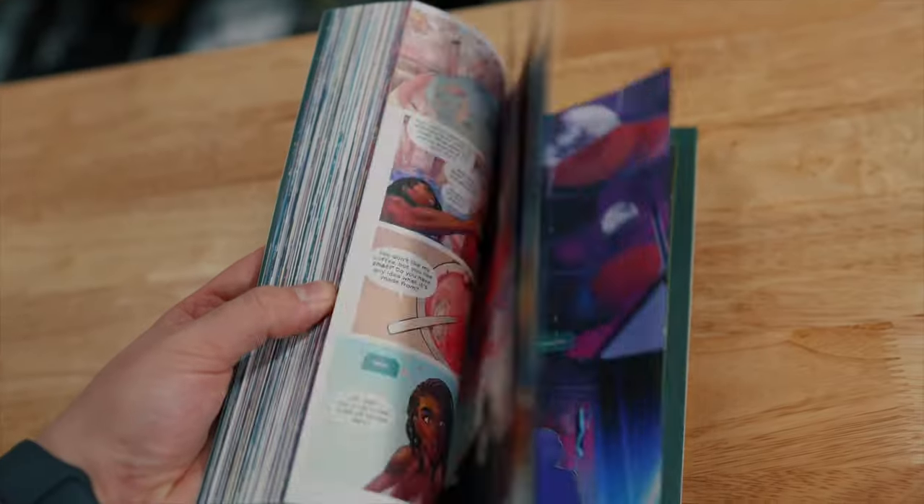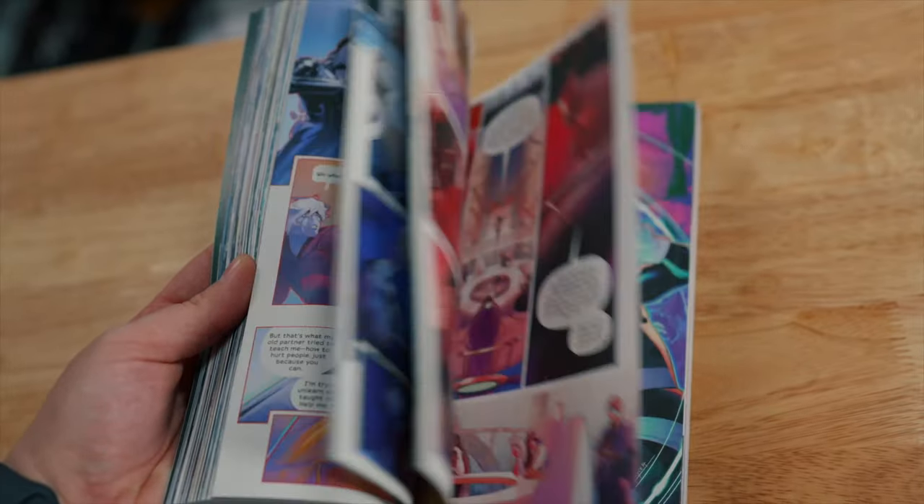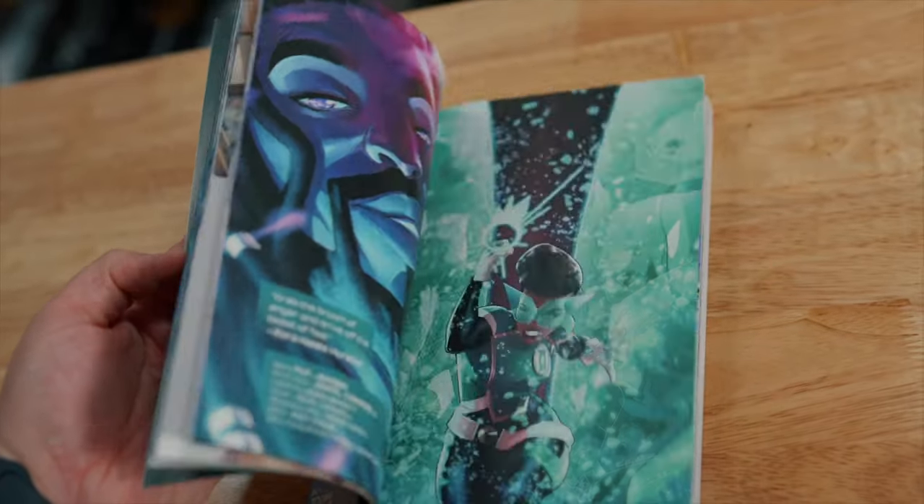Then we have Far Sector — this is the graphic novel, featuring the new Green Lantern. The power of DC Comics, right? Super nice, really solid read. I've heard a lot of fantastic things about it.